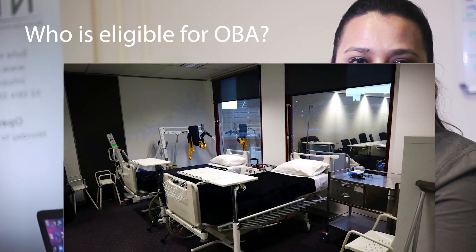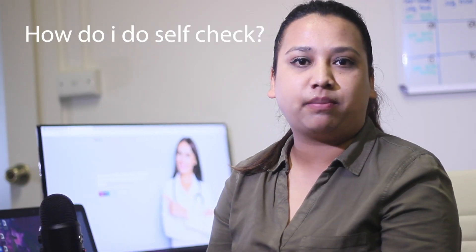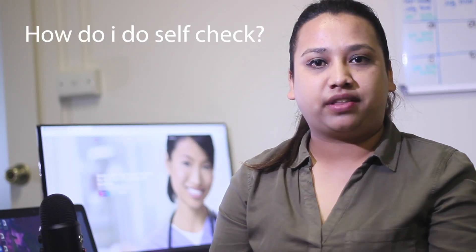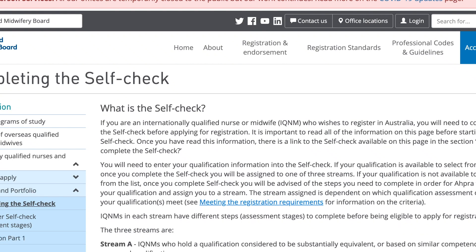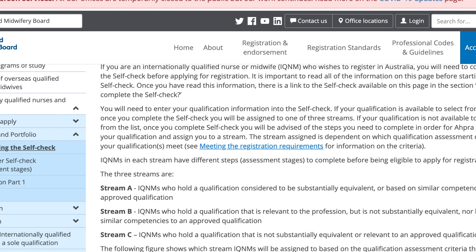Who is eligible for OVA? Generally, it is for all the international nurses who want to become registered in Australia. APRA will determine if the candidate is eligible or not by doing a self-check. The self-check must be done by the student online, where they need to provide their qualification and ID documents, and APRA will determine if they are eligible or not.